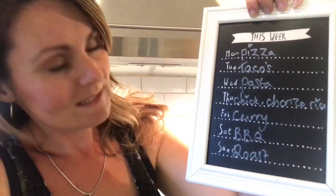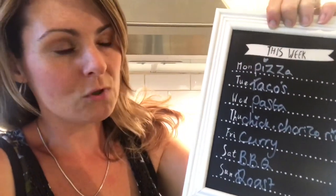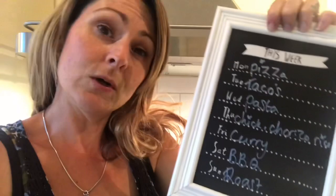Friday I've put curry, Saturday barbecue - weather dependent but I'm sure we will - and then Sunday my typical Sunday roast.